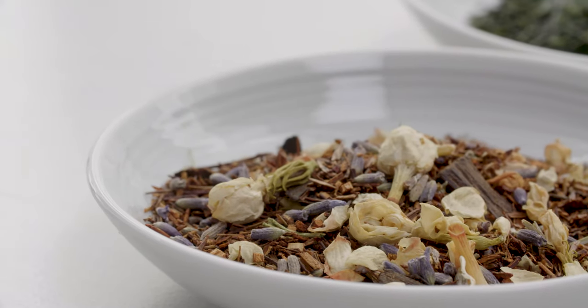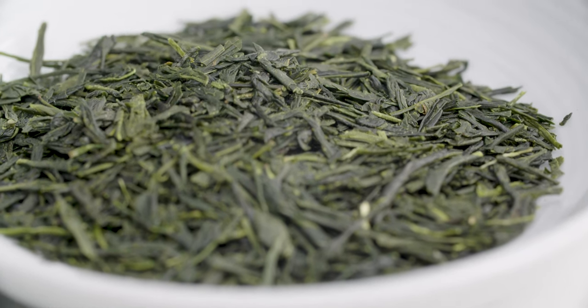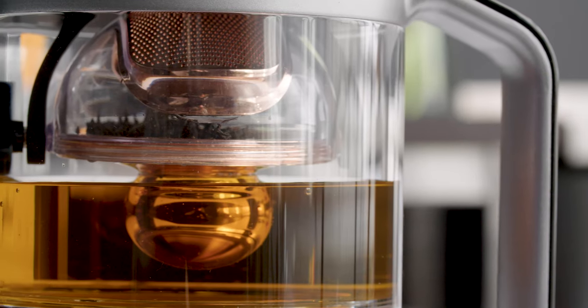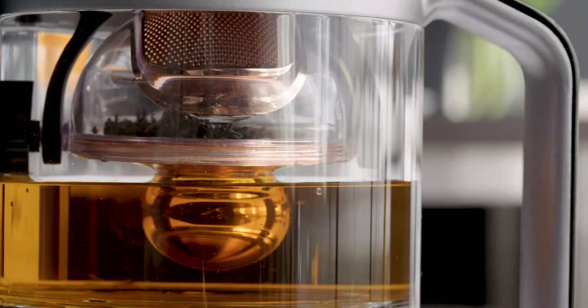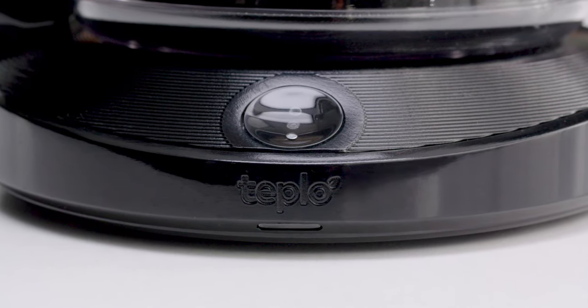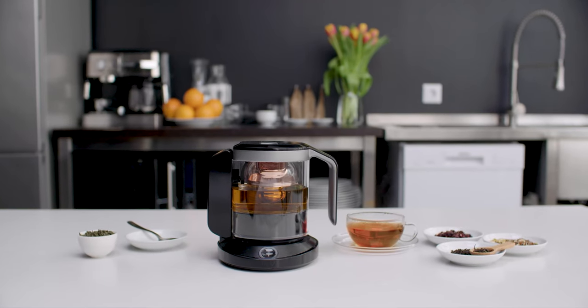There are hundreds of different types of tea and extracting their full potential is a complex process. Brewing tea is an ancient art that has been perfected over the course of thousands of years. Teplow is a smart teapot that revolutionizes the tea experience by giving you just that — the perfect cup anytime, anywhere.